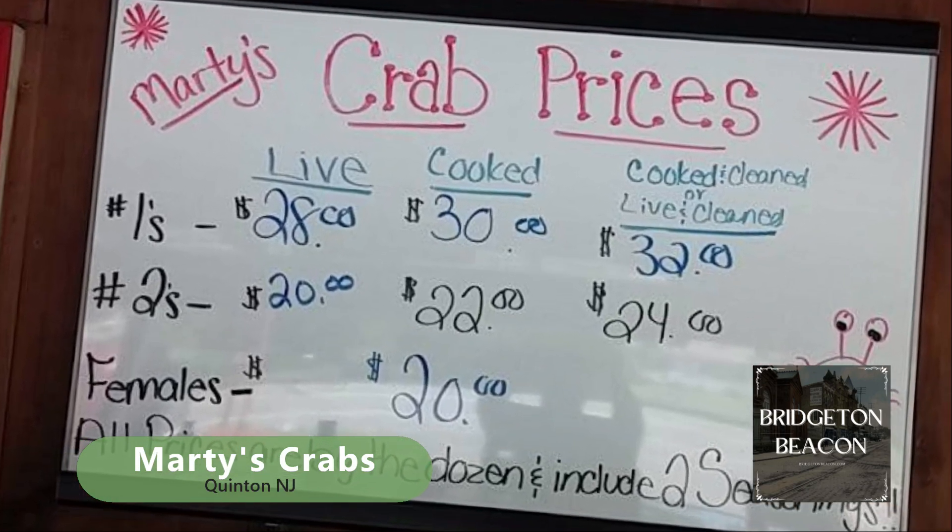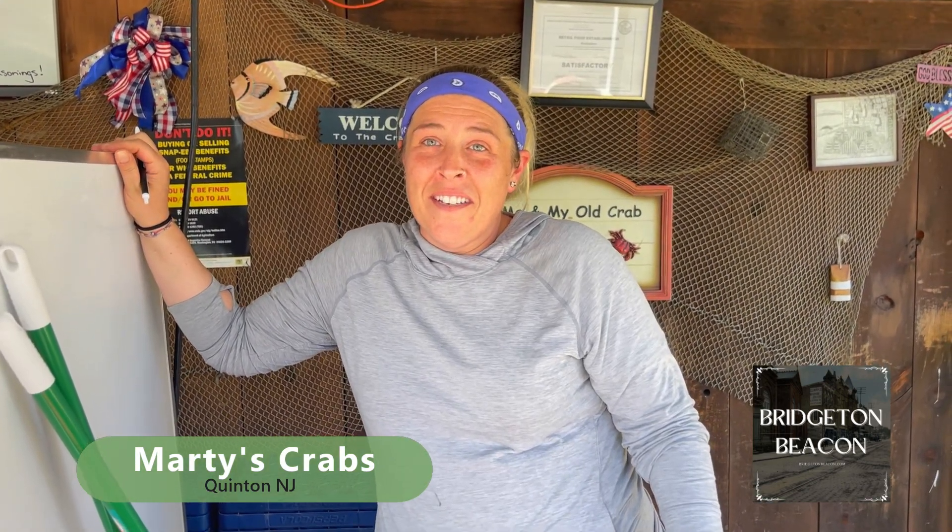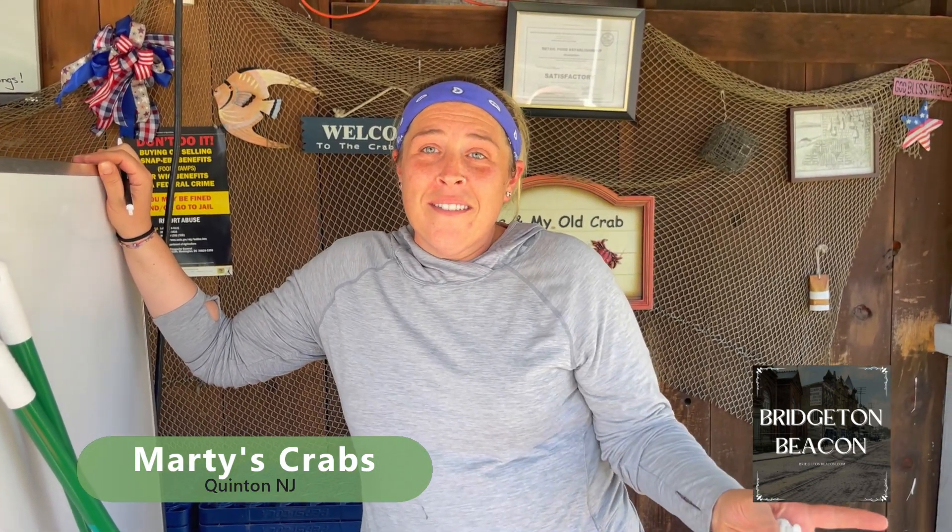Thank you so much for letting me give a little shout out to Marty's Crabs. I'm here with Kelly. Kelly, tell us your last name. Forrestrum. And you are the owner of Marty's Crabs. Tell us the address. It's 474 Route 49, Bridgeton, New Jersey. We are located in Quentin, just about 10 minutes outside of Bridgeton.